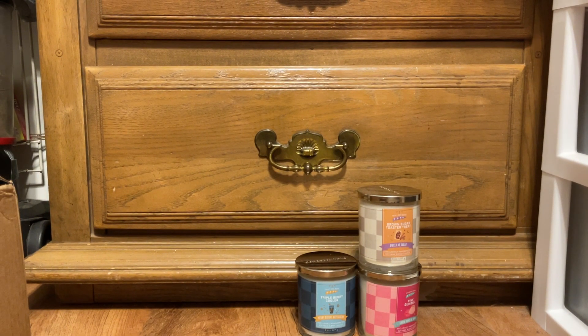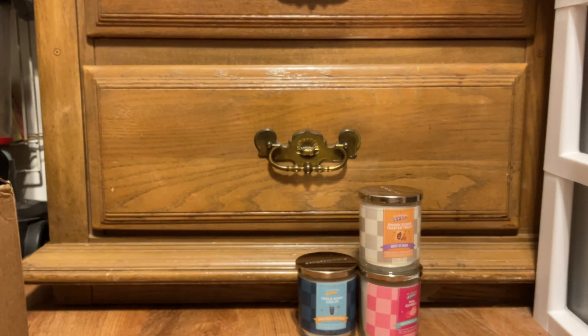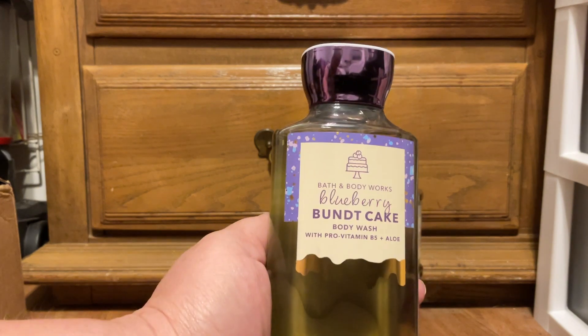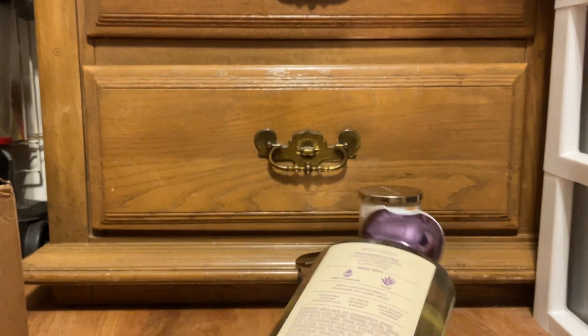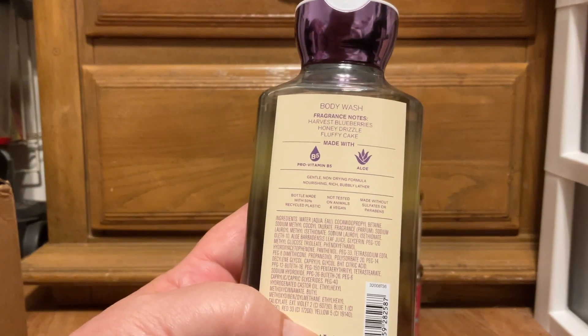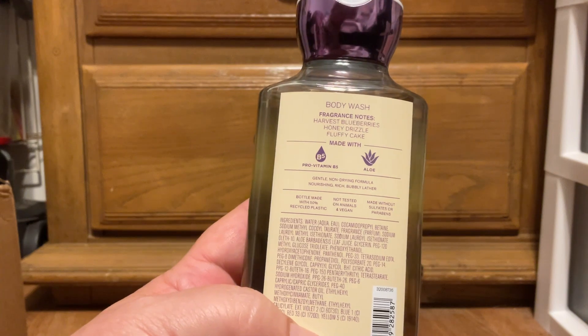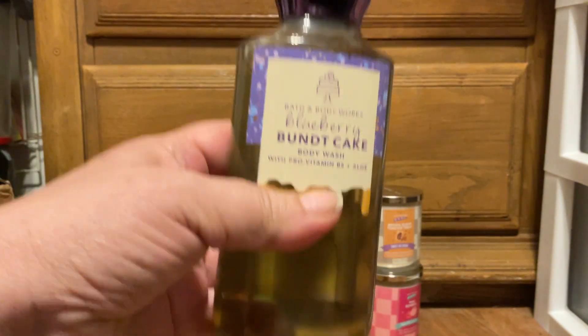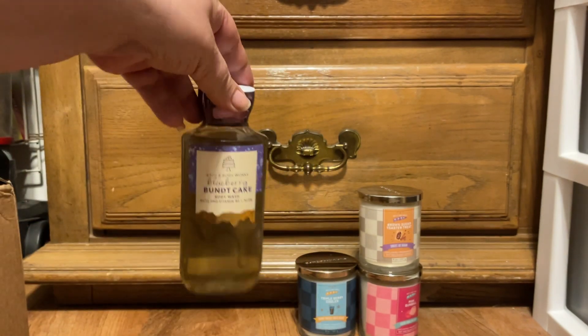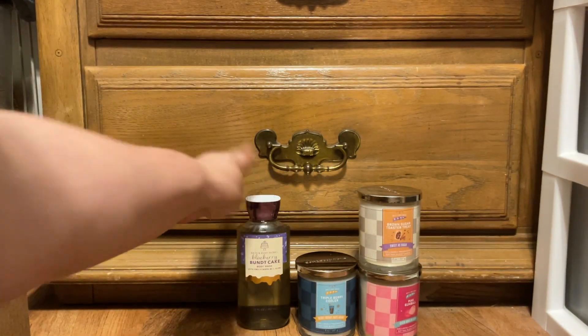I did pick up some of the new body care — I'm being very, very conservative. I picked up a Blueberry Bundt Cake body wash. Scent notes are harvest blueberries, honey drizzle, and fluffy cake. I just picked up one because I'm just going to have one set of that.